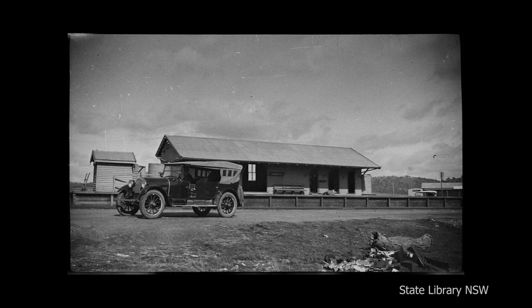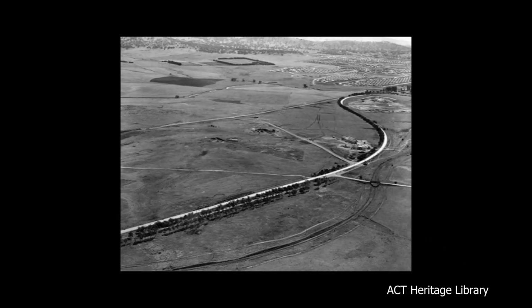The story begins with the opening of the Canberra branch in 1914. At that time, the area now known as Fishwick was largely undeveloped and pastoral.